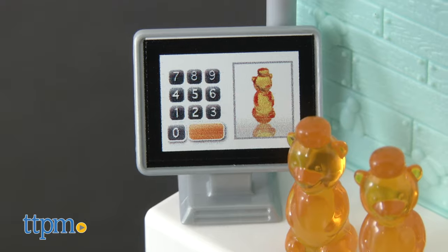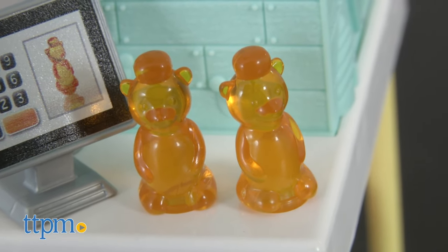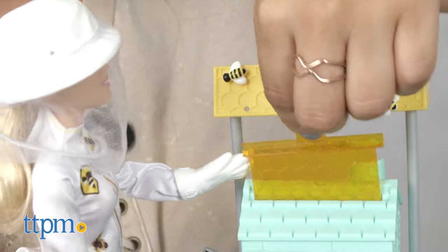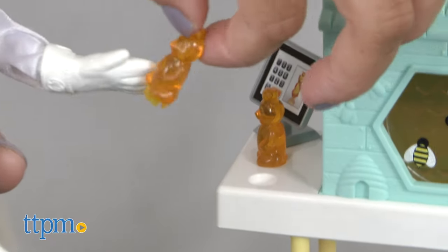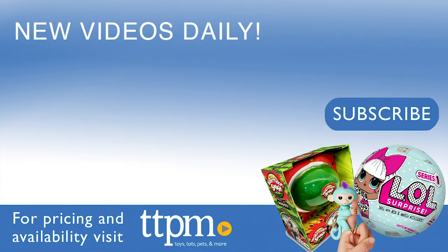Additional accessories include a computer monitor and two honey bears. The Barbie Beekeeper is recommended for children three and up and encourages make-believe role play as they imagine future possibilities. For where to buy and current prices, visit TTPM and subscribe to our YouTube channel for more videos every day.